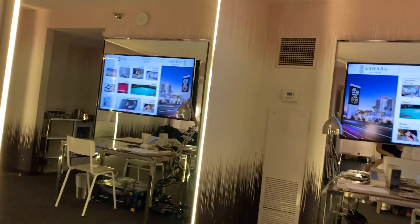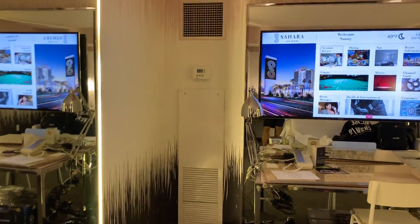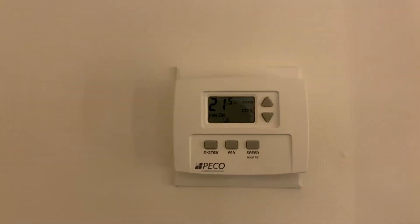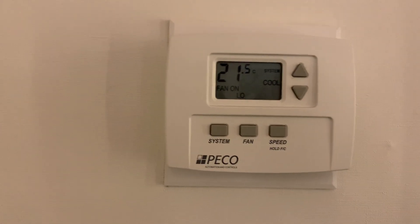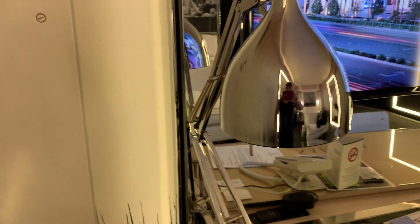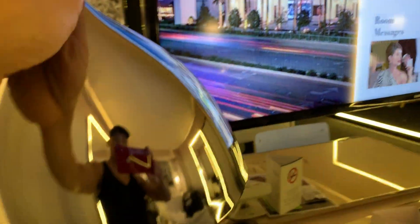Going forward we have a thermostat — pretty cool, works pretty fast. And there's another lamp here that you can swing over and do whatever you want with it.